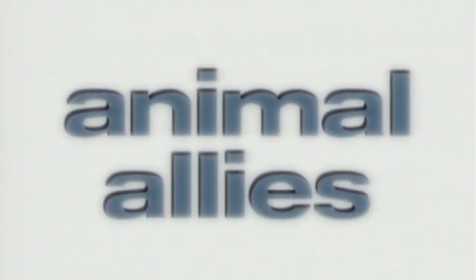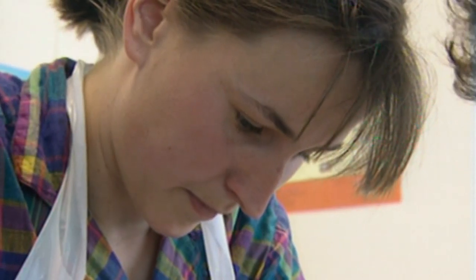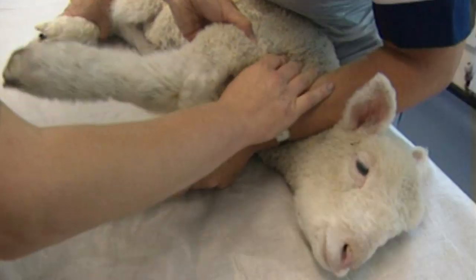After the break, Animal Allies will be back with the latest pet craze, and Dr Newlove mends a broken leg.